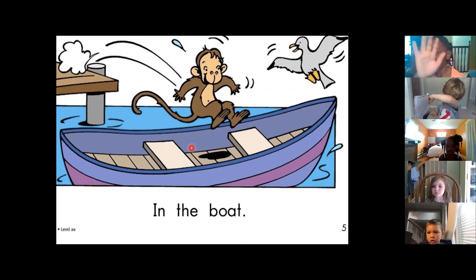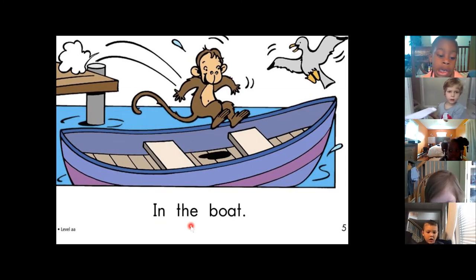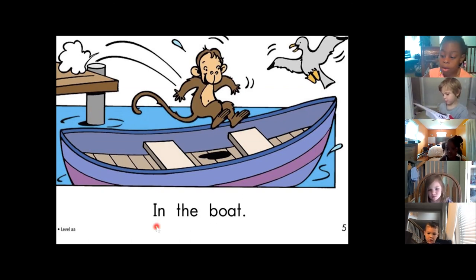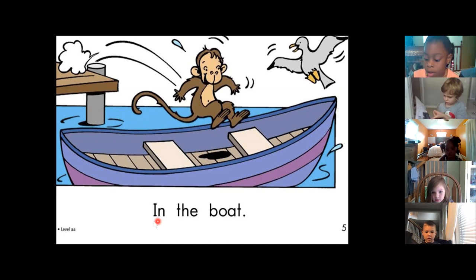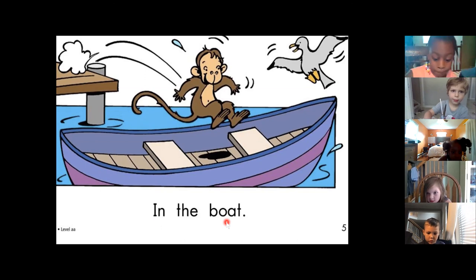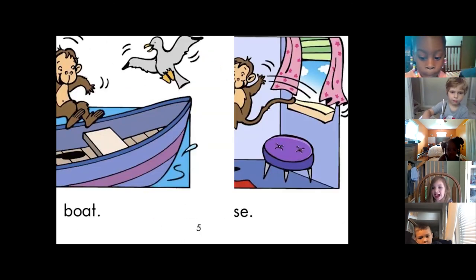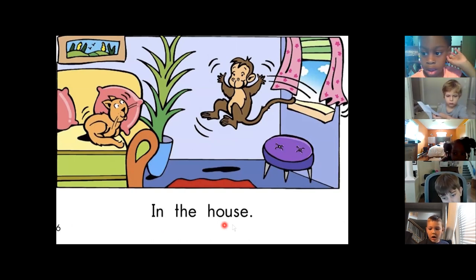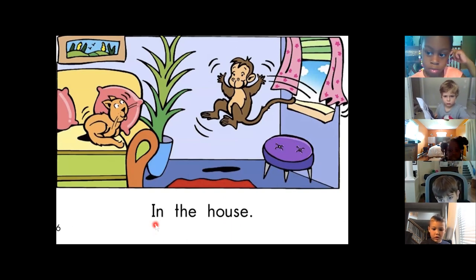So let's all read it one more time. Everybody get ready. Go. In the boat. Go. Nia is touching the screen, and Emma and Charlie are touching the screen. Everybody touch the screen. Get ready. Go. In the boat. Go. Wow. Where's it going to be next? Let's see what's next. This one is going to be — everybody get ready. Go. In the house. Yeah. Interesting. Let's read it one more time. Go. In the house.